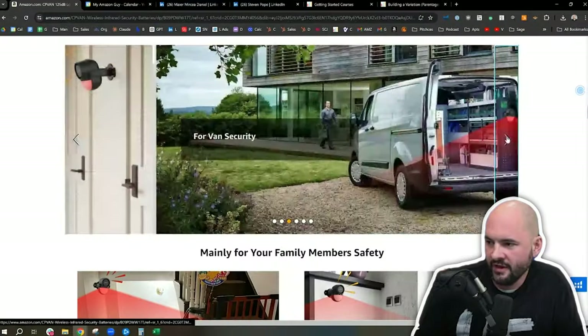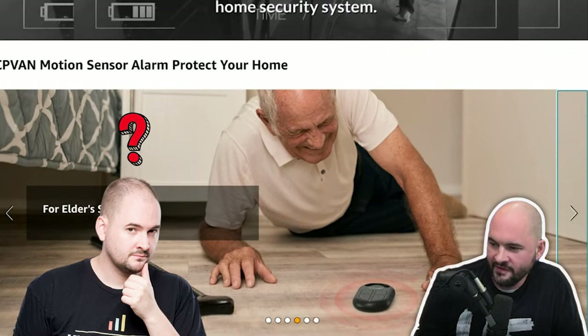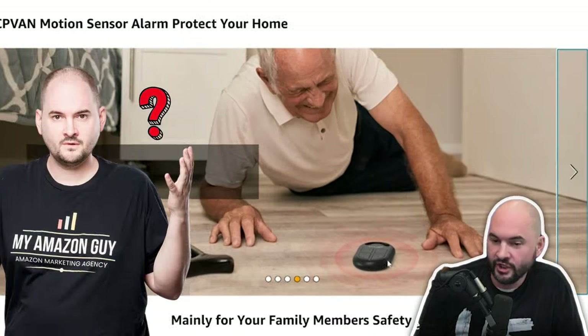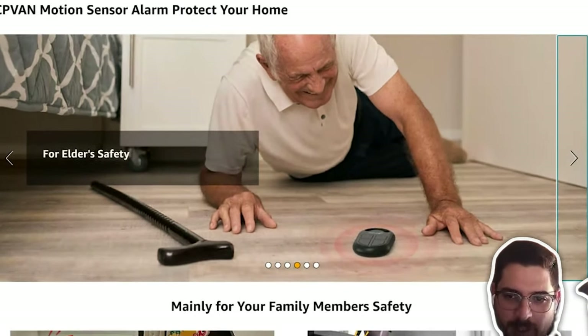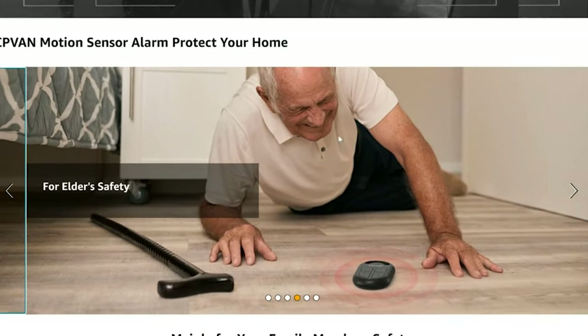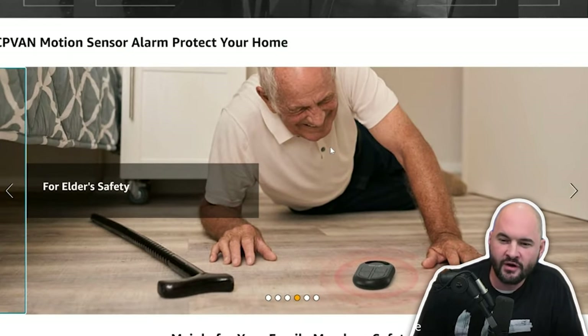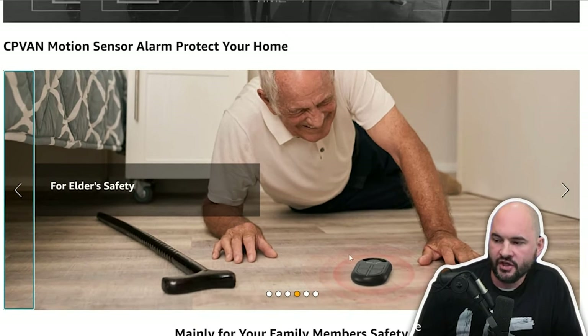When you're trying to crack the customer avatar in a technical product like this, I have no idea why this image works, but it does. Why would grandpa have this on the floor? No freaking clue. Is he keeping it in his pocket? I'm guessing the product alarmed his family that he fell, but our product's probably not specialized for that. This is as close as we've gotten so far to discovering the customer avatar for the 65-year-old male. The context wasn't right, but this is the sort of thing you're looking for.